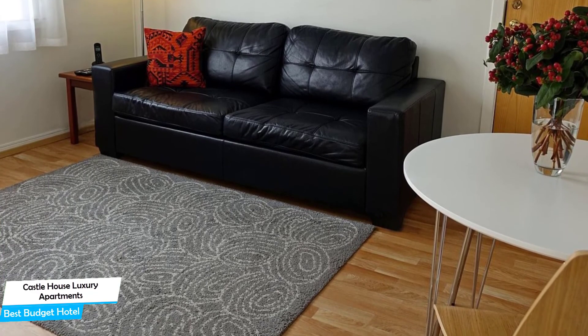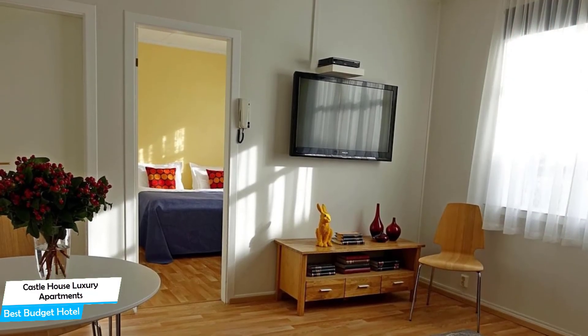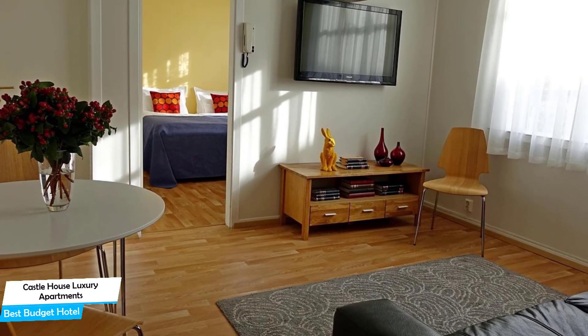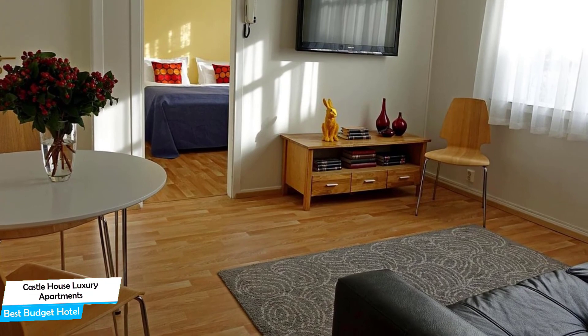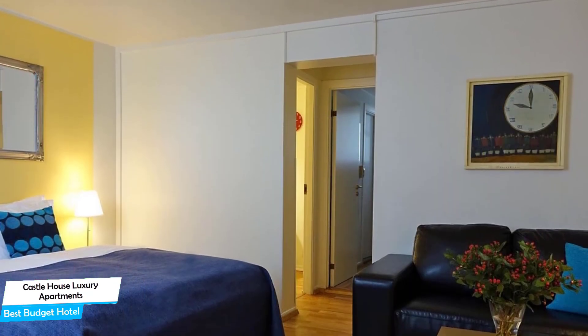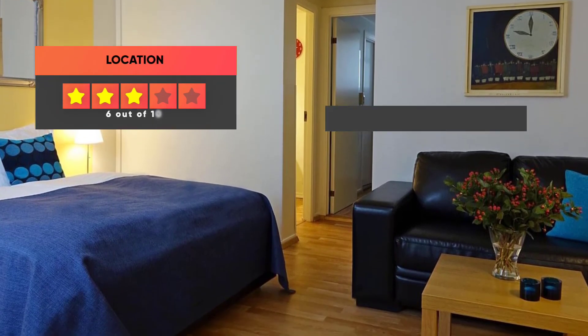The hotel has three room types to choose from, ranging from 21 to 40 meters squared. Most rooms have a garden view, patio, private bathroom, dishwasher, terrace, flat-screen TV, electric kettle, and dining area. Prices can vary depending on the room size and amenities. Here are our ratings for the Castle House Luxury Apartments.